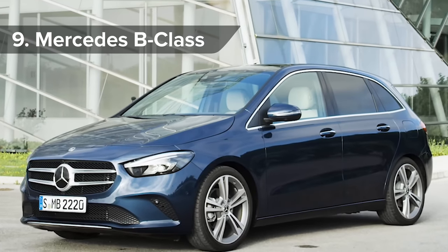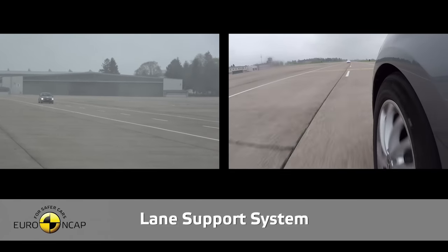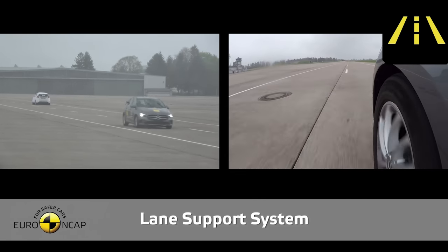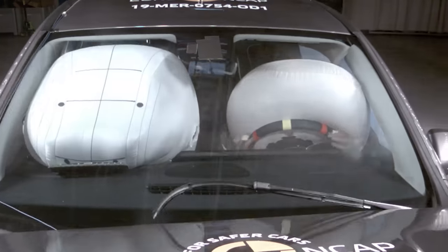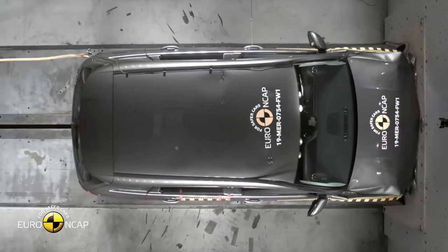It may be called the B-Class, but this Mercedes gets a straight A for safety — or maybe that should be 'scrapes an A.' The only blot on the B-Class's copybook is its lane-keeping assist feature that only scored a marginal. Still, a 96% for adult protection and 90% for child protection shows the B-Class is a family car that should keep you and your family safe.